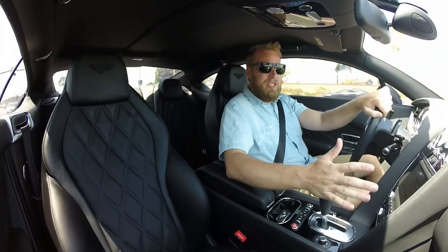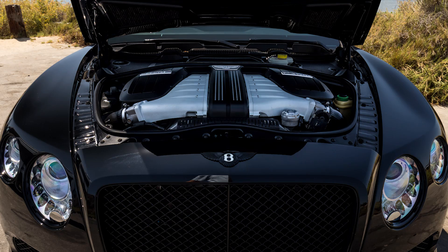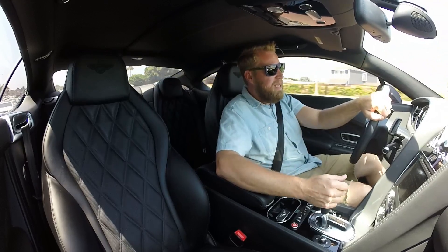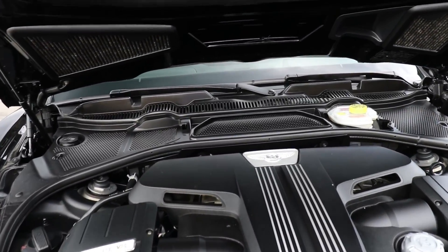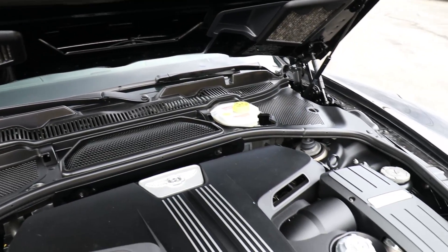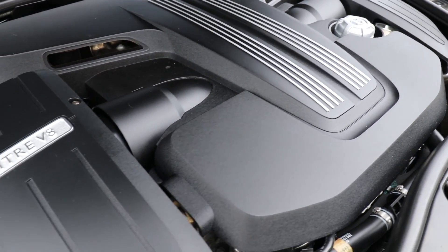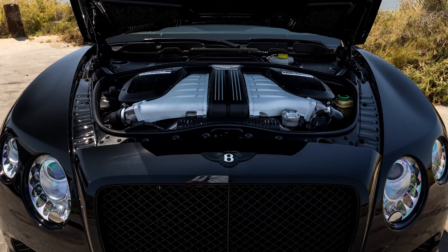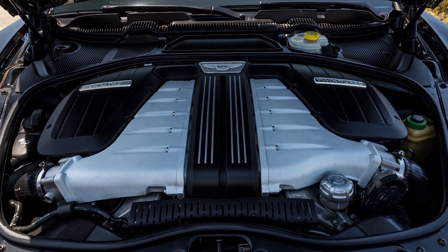They're very similar in horsepower. The W12 has 567 horsepower and 516 pound-feet of torque, whereas the GT V8 has 528 horsepower and about 506 torque. But the V8 also weighs less, because it's only a 4-liter, and this W12 is a 6 and three-quarter liter — that's more than 50% larger in displacement than the V8.